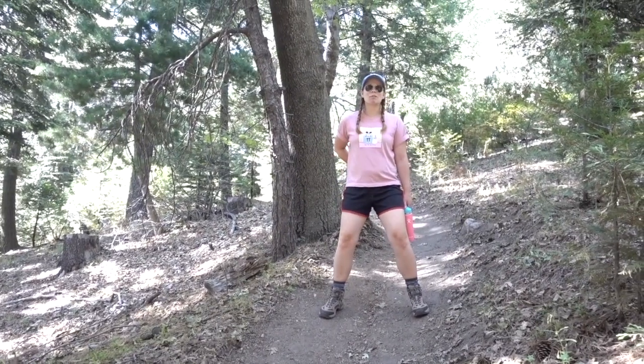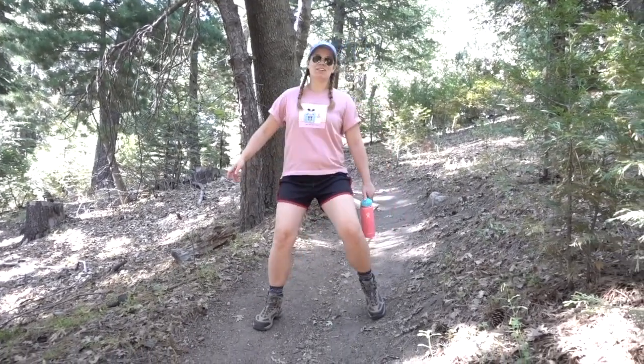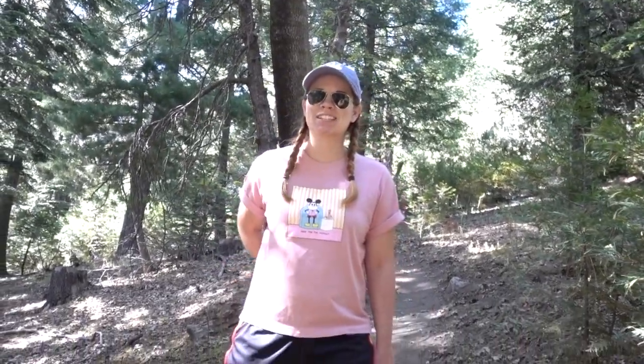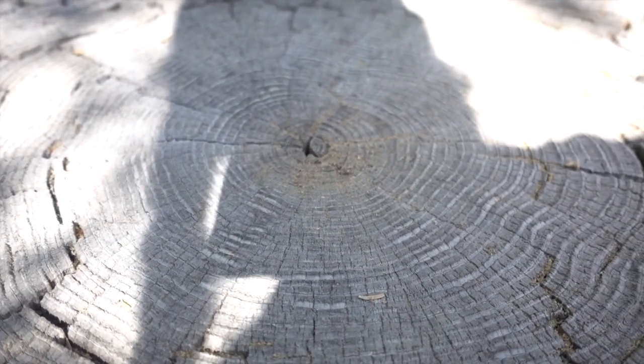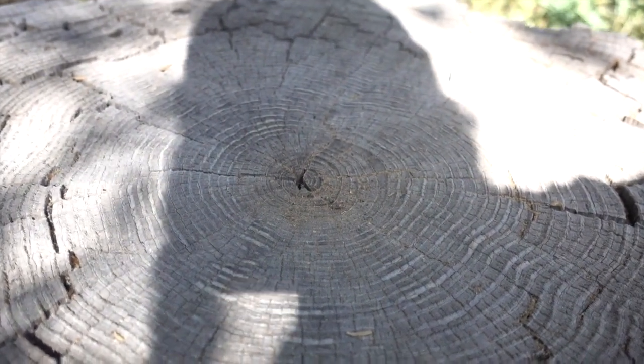Pregnancy hack — my tailbone hurts so bad, but if I walk like this going downhill it's so much better. You look good too! Not even that big of a belly, it's just my tailbone. It works. Look at those big ants — oh gross, those are some big ants. Nature's creepy.